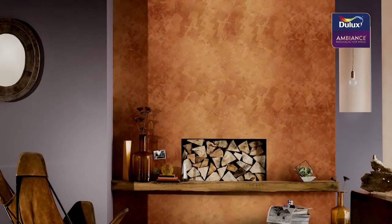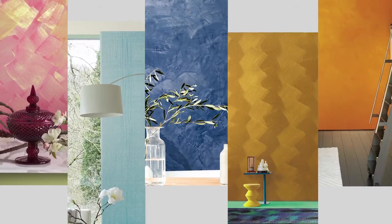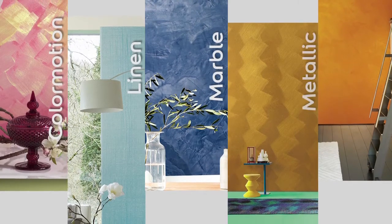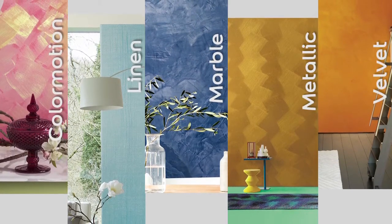The possibilities are now endless. Be sure to also check out our Dulux Ambience Color Motion, Linen, Marble, Metallic, and Velvet Special Effects.